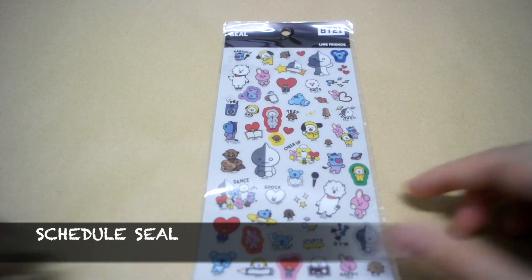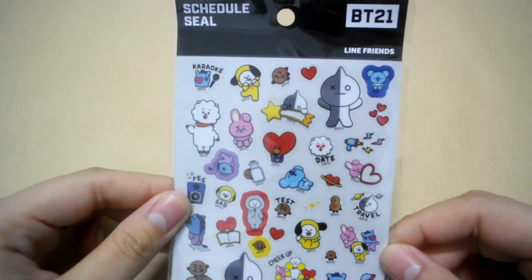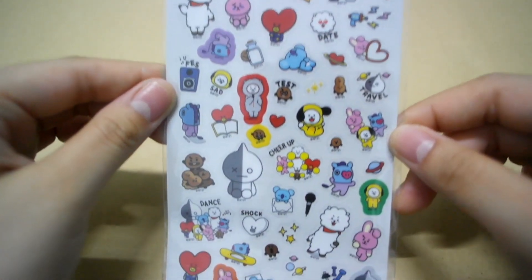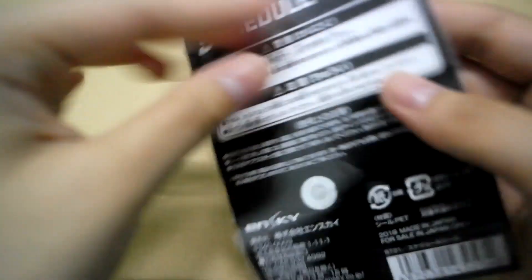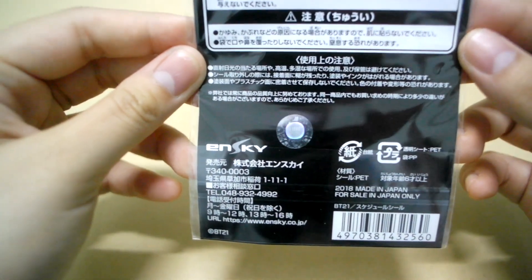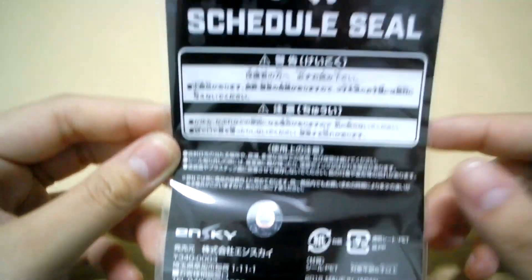Firstly, we have the schedule sale. And at the back, it says it's made in Japan for sale in Japan only.